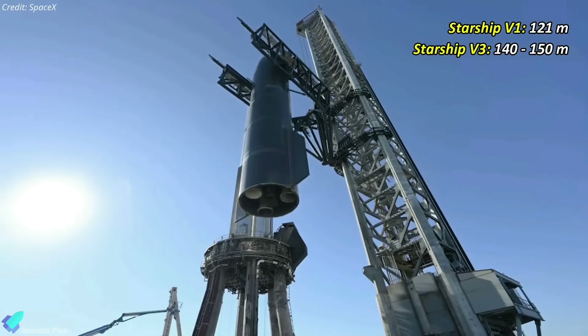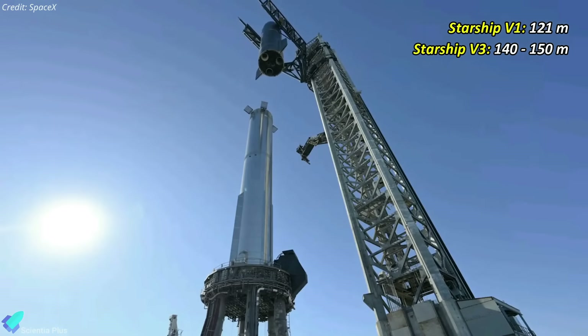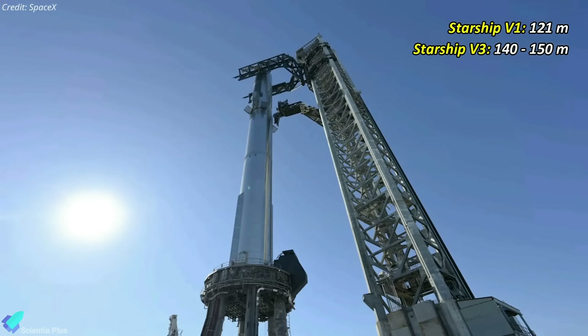Following the V2 series, Starship V3 variants will emerge, towering 20 to 30 meters above the current generation, bringing the integrated launch vehicle height to approximately 140 to 150 meters.